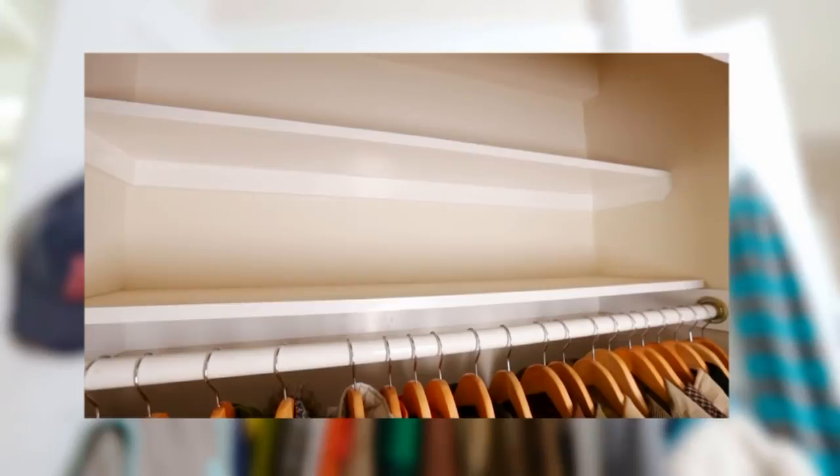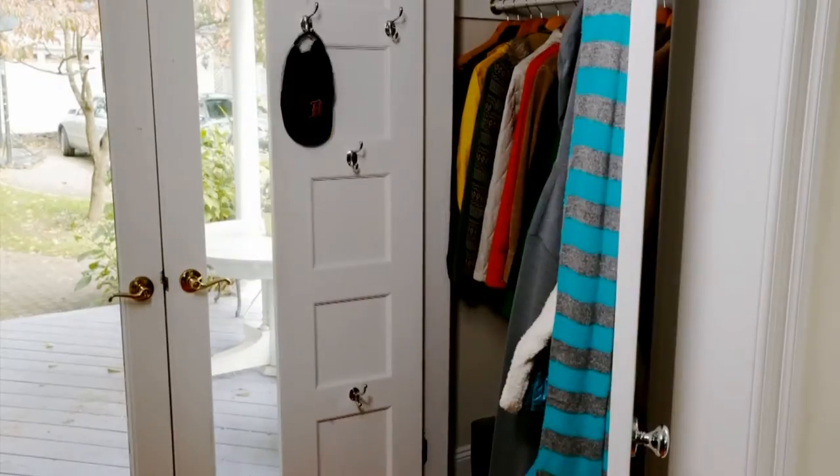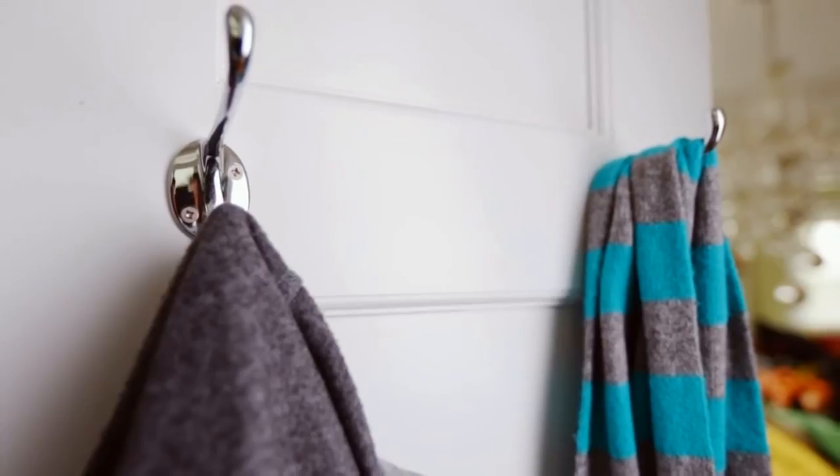Start by adjusting the height of the shelves if they're too close together to fit things in easily. If possible, install hooks for backpacks, totes, and lightweight jackets so they can be grabbed quickly as you're going out the door.